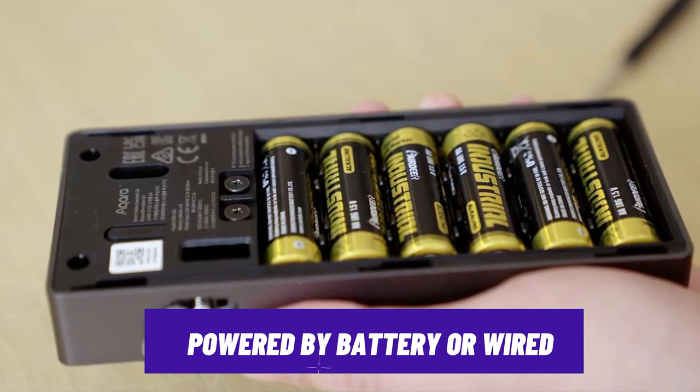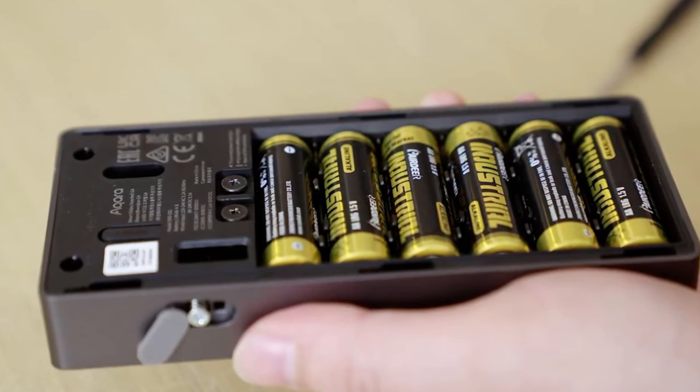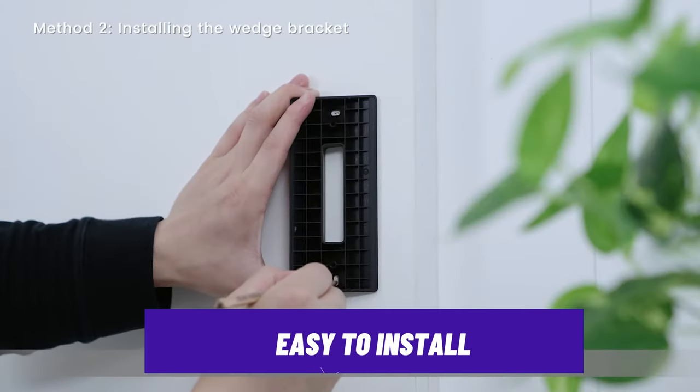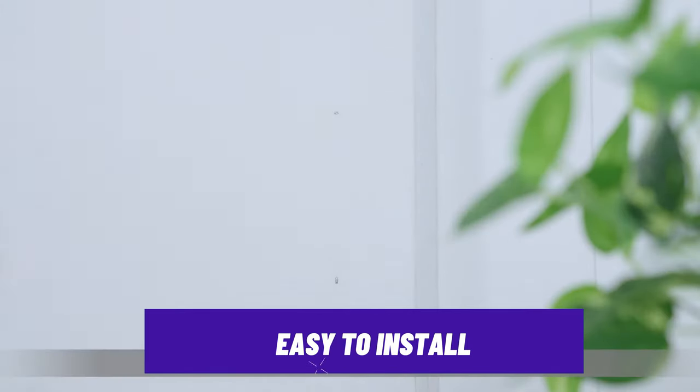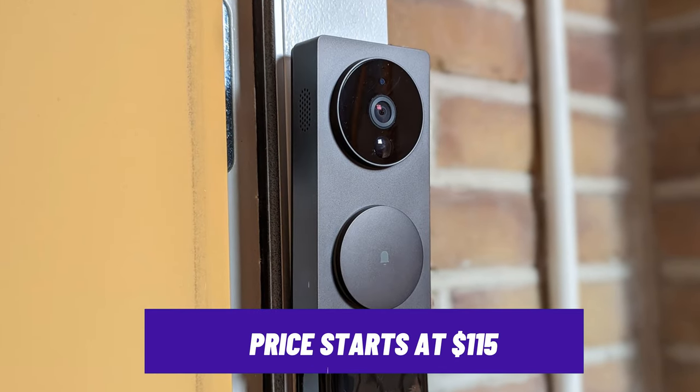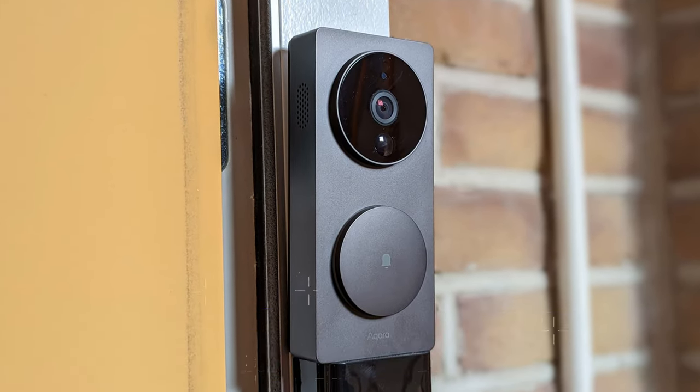It can also be powered either by battery or wired, but we found the wired option less flexible in terms of placement and positioning. The battery-powered option was very easy to install and set up within minutes. And while it's a bit pricier than the other doorbells, this is definitely worth your investment for the features.